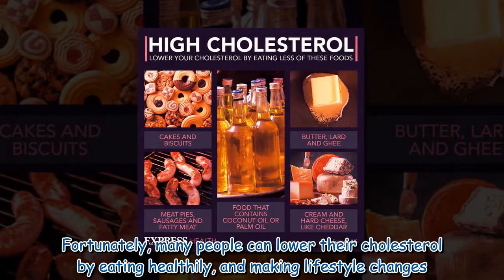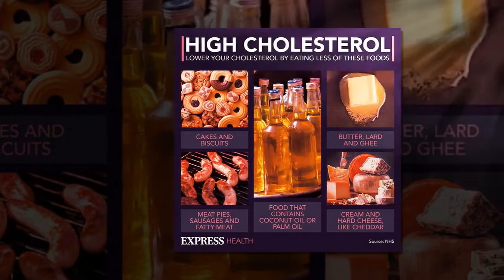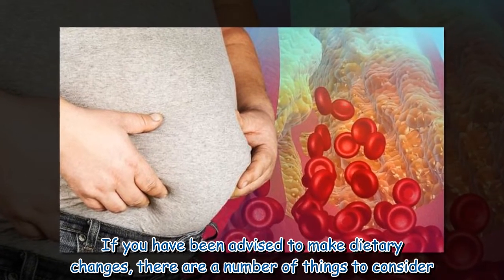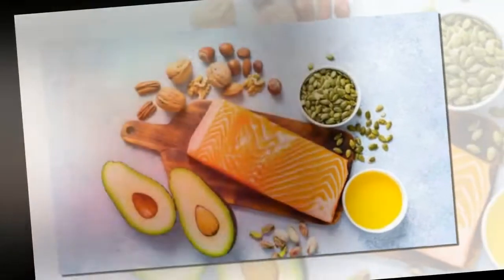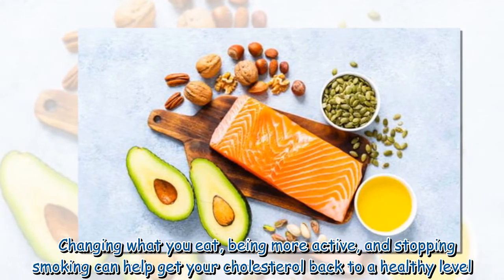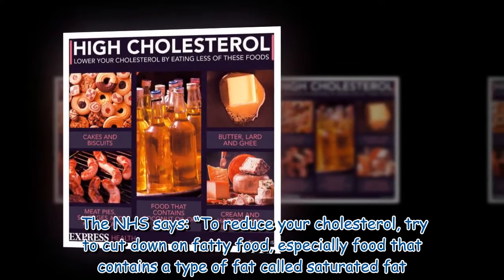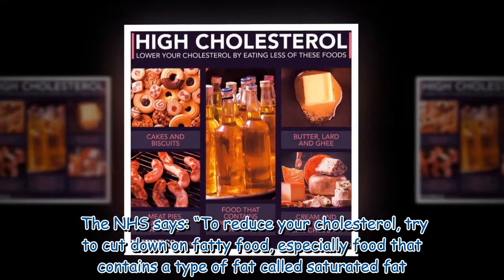If you have been advised to make dietary changes, there are a number of things to consider. Changing what you eat, being more active, and stopping smoking can help get your cholesterol back to a healthy level. The NHS says to reduce your cholesterol, try to cut down on fatty food.